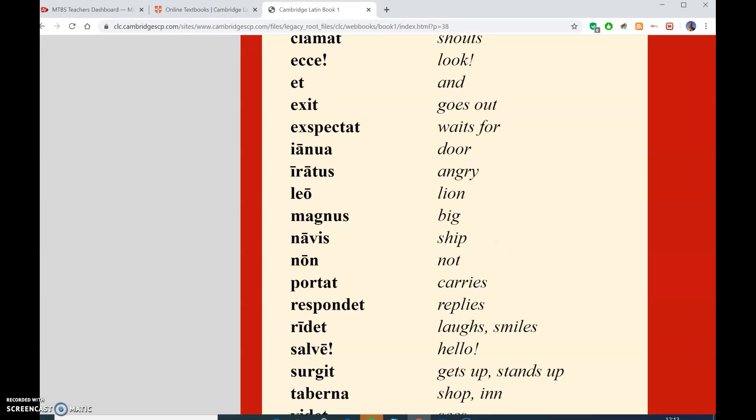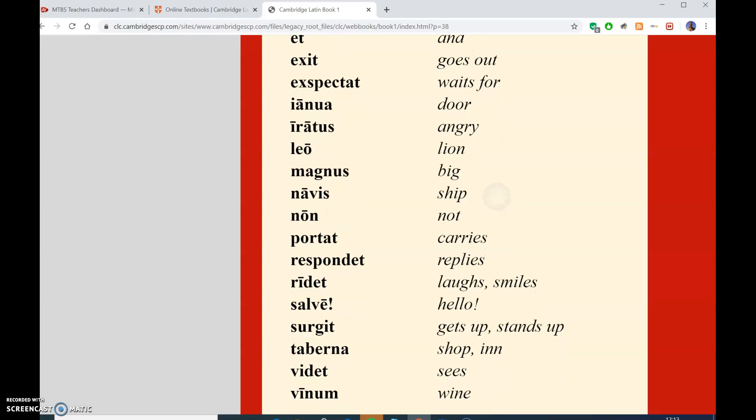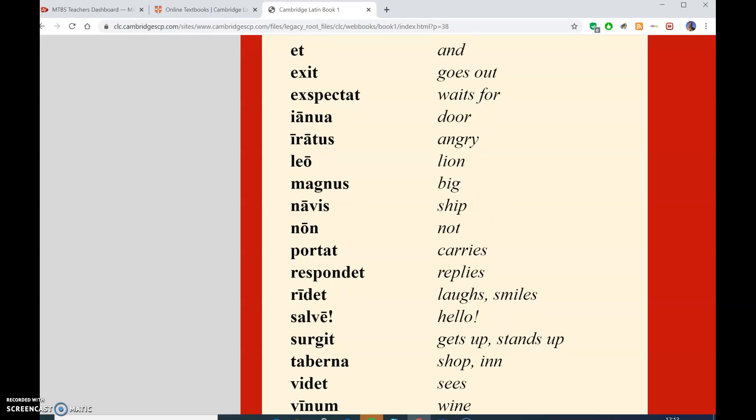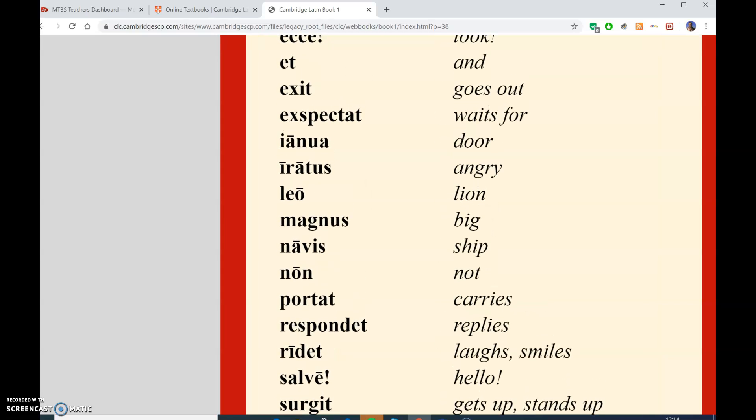There's that word. And interestingly, since I mentioned the word door - Janua, that's how it's pronounced in Latin. It means a door. But that letter I - later on in medieval times it became a J. That's when the letter J was invented. We get the word January from that word for a door, the door to the rest of the year. January.